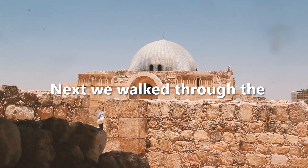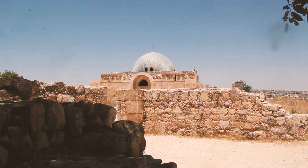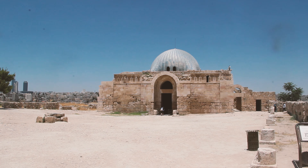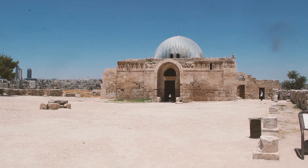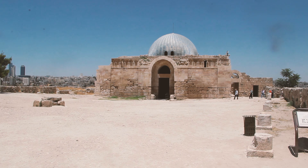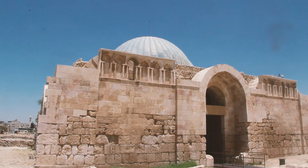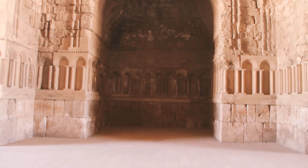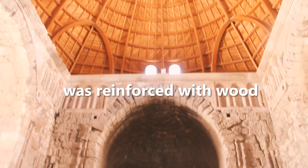Next we walked through the Umayyad Palace, which was built around the 8th century. Most of it is intact, except the roof, which you can see was reinforced with wood.